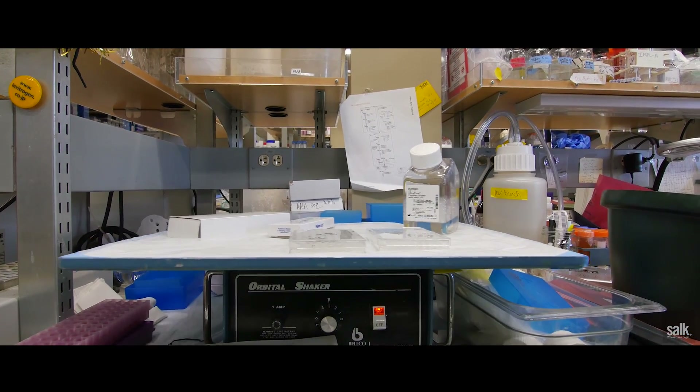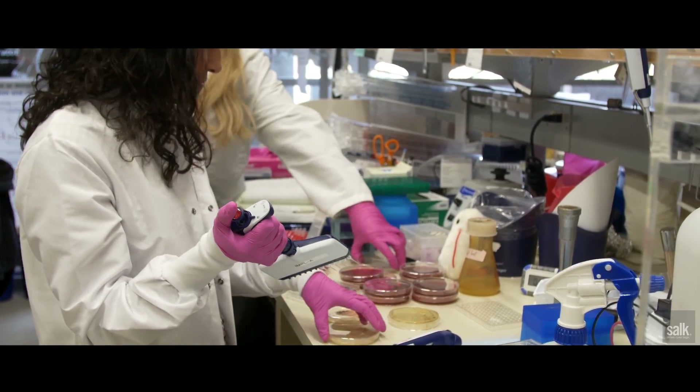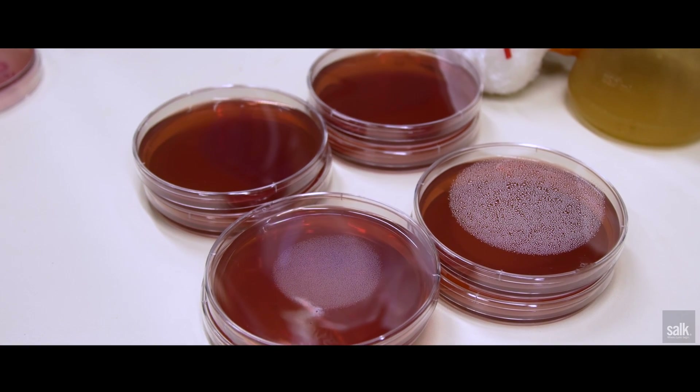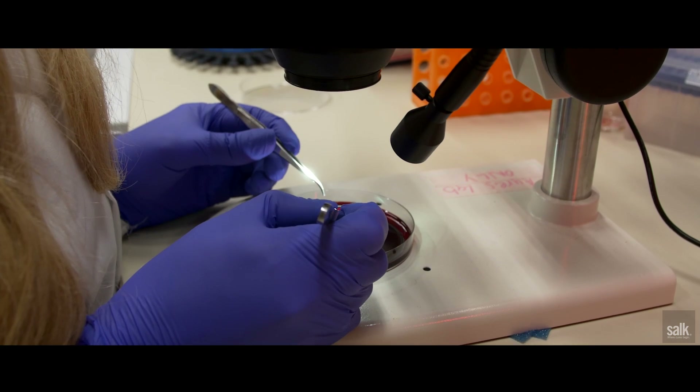In a series of studies where we infected animals with Salmonella typhimurium, which causes a typhoid-like disease in animals, if we fed animals so that we could override the anorexic response, the animals actually survived the infection. And if we nutritionally restricted animals during the infection, they actually fared worse.